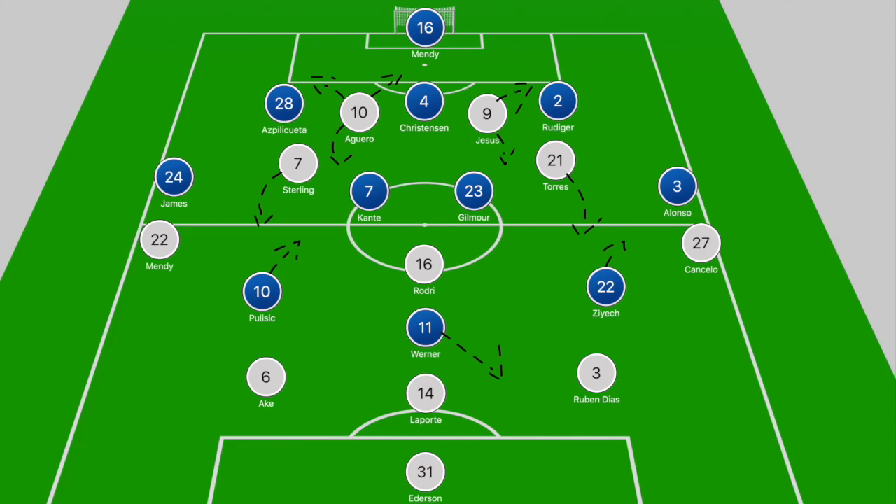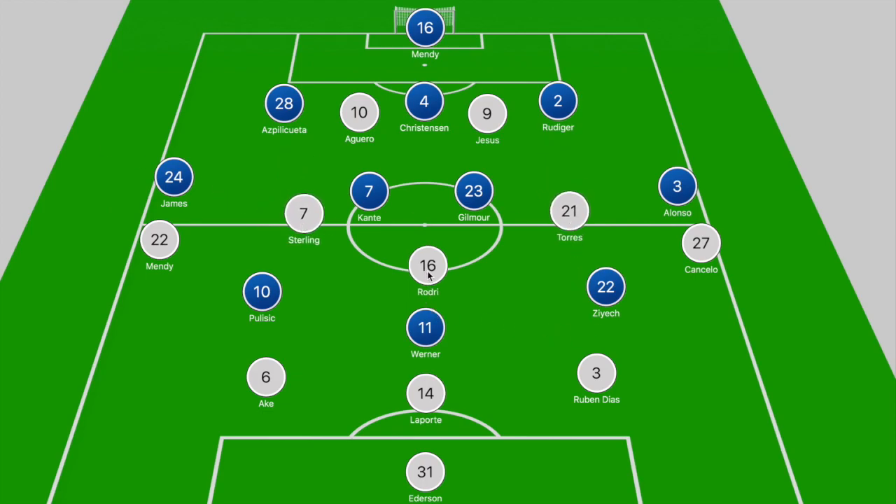When we break down the game and look at the board, we witness several changes to both starting elevens, but both sides were playing in a back three. Chelsea were more of a 3-4-2-1, and while City were initially thought to be a 5-1-4, it was technically a 3-1-4-2 with Sterling and Ferran Torres dropping off deeper into pockets of space in search of the ball.